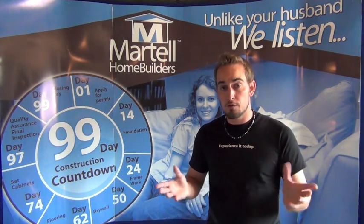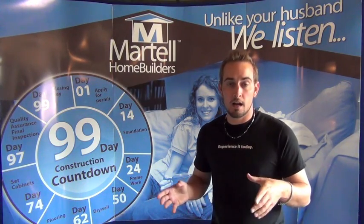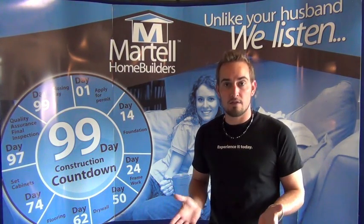So if you want to follow me, I'll go to the electrical panel and show you what happens when you don't have any power in your bedrooms. All right, come on over.